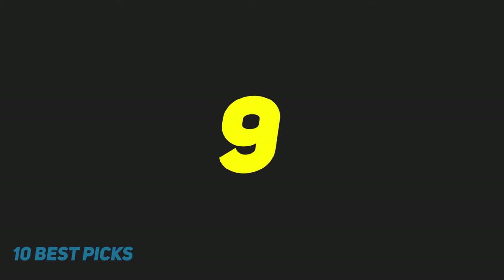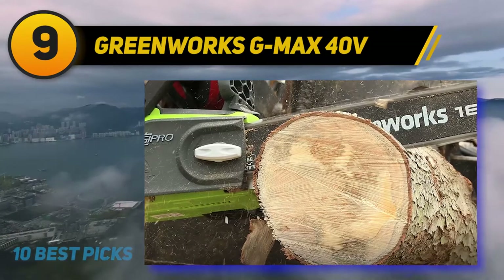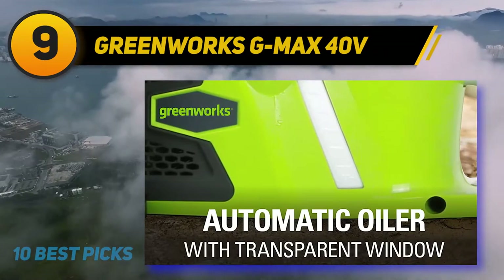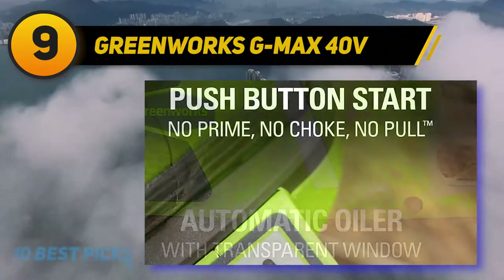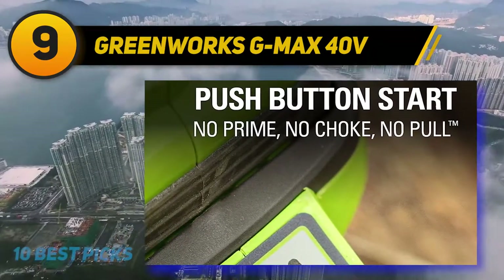At number 9: the Greenworks G-Max 40 Volts. Another very strong contender for the best overall performance category is the Greenworks 20312 40V Electric Chainsaw. This unit is tremendously powerful and will take sizable logs and trees without breaking stride.